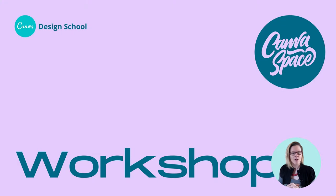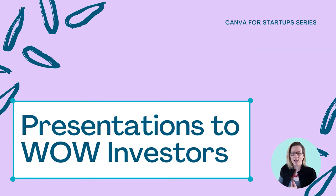I'd like to say a very, very warm welcome to everybody today. Thank you so much for joining us live in this session. My name is Jess. I'm from Design School and I'll be manning the Q&A panel and chat. We're very lucky today to have Andrew Peacock take us through some presentation tips so that you can create and present presentations to wow investors. I'll let him introduce himself. Over to you, Andrew.